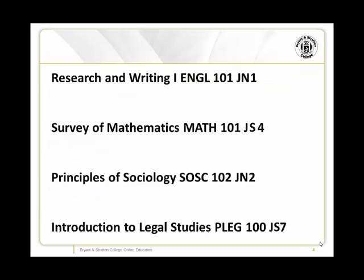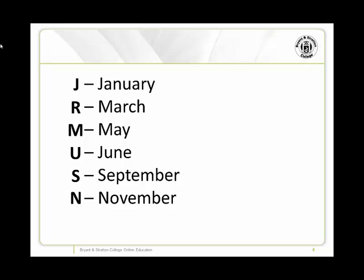There is a very easy way to tell which classes you'll be taking in your first session, and which classes you'll be taking in your second session. This is determined by the middle letter in each course code, which represents the session that each class is scheduled for.